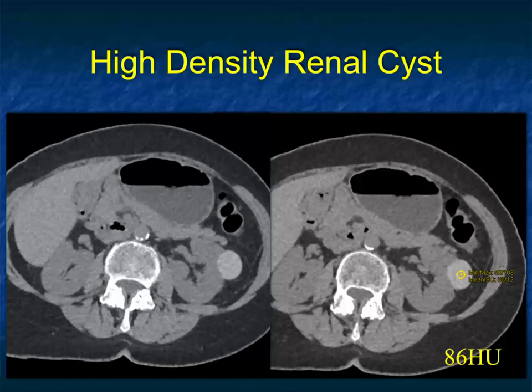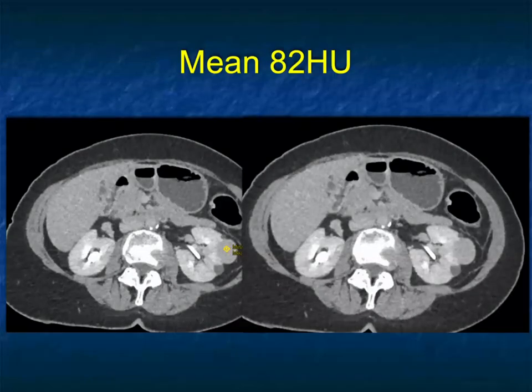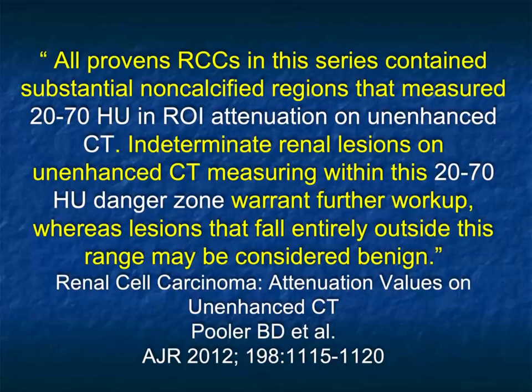Here's another example: a well-defined 86 Hounsfield unit lesion — that's a high-density renal cyst. The challenge: on arterial phase it measured 94. Things can enhance a little bit just by beam hardening, up to 10 Hounsfield units, and you'd be talking about renal cell. But on delayed it was 82, so it really didn't change — a high-density renal cyst, a leave-alone lesion. Especially problematic are incidental masses. If you were looking for hematuria, you'd get multiple phases and recognize what was going on. But if you're picking up an incidental finding on a trauma patient or a patient with abdominal pain, you can see why it's more problematic.